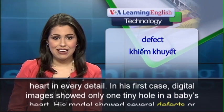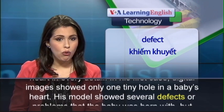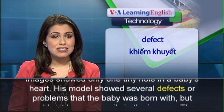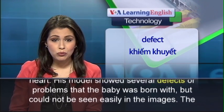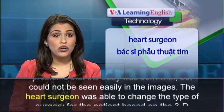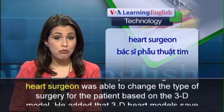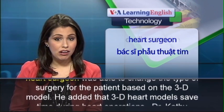In his first case, digital images showed only one tiny hole in a baby's heart. His model showed several defects, or problems, that the baby was born with but could not be seen easily in the images. The heart surgeon was able to change the type of surgery for the patient based on the 3D model.